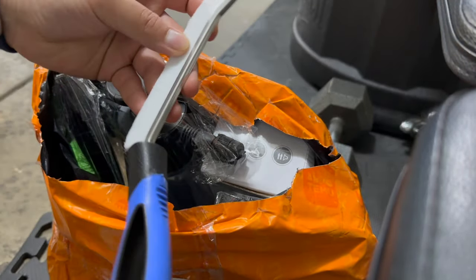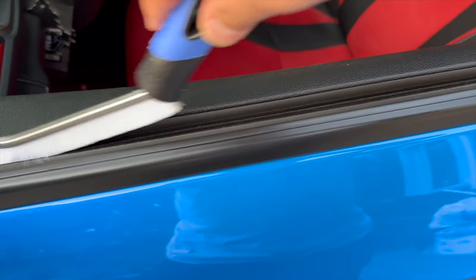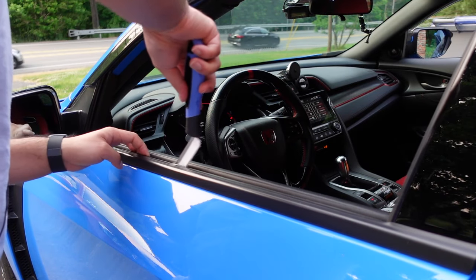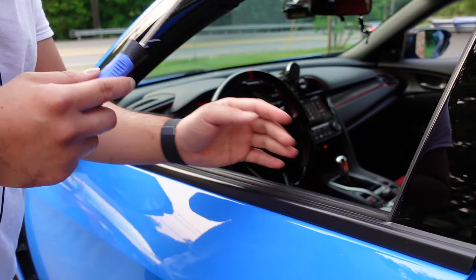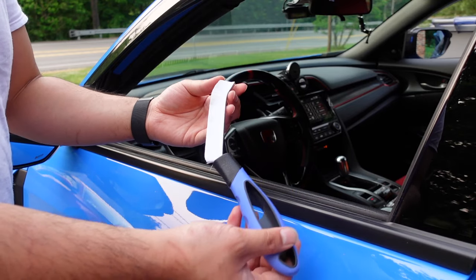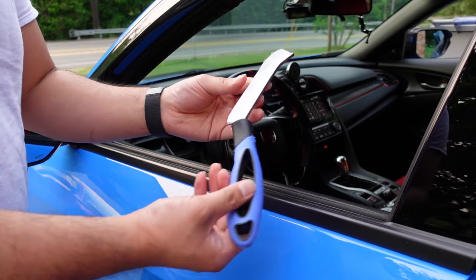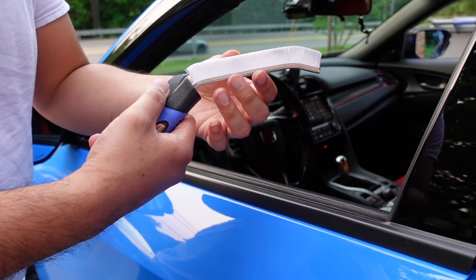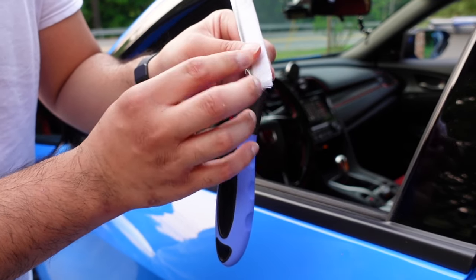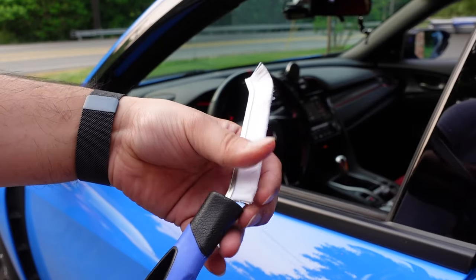So this cleans the cracks and crevices of your car. If you're washing your car and have some stuff lying around in the cracks, this is the tool for you. It's not the best tool — I'd rate it a three out of ten. The bristles are super flimsy and feel like they'll come off easily. Not the best product.